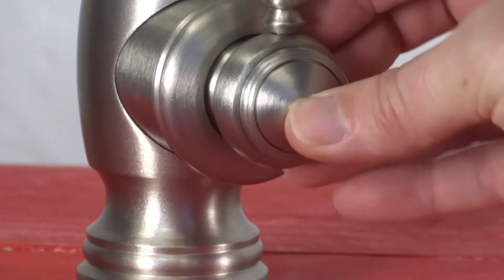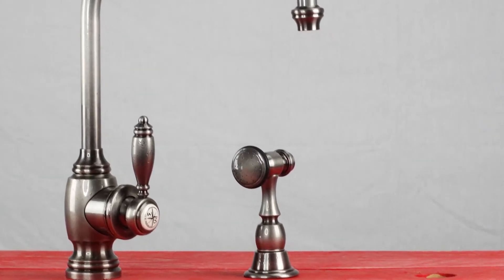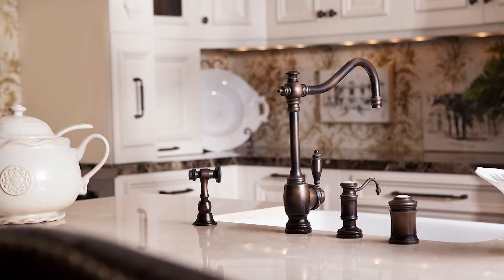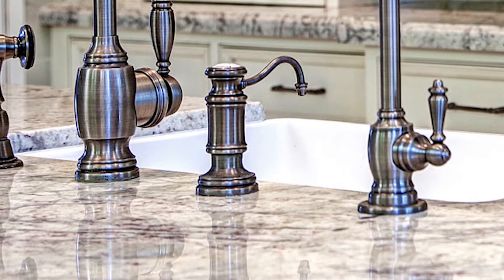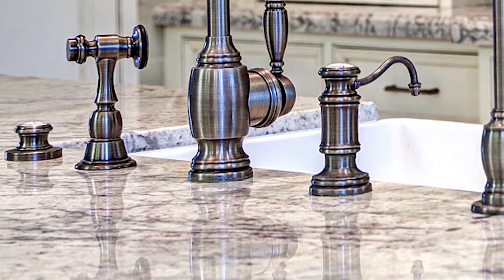The Hampton comes with a built-in diverter for connection for the optional side sink sprayer. Complete the suite by adding faucet accessories that match in both style and finish. Along with the side spray, the faucet suite includes a soap lotion dispenser, garbage disposal air switch, and dishwasher air gap.